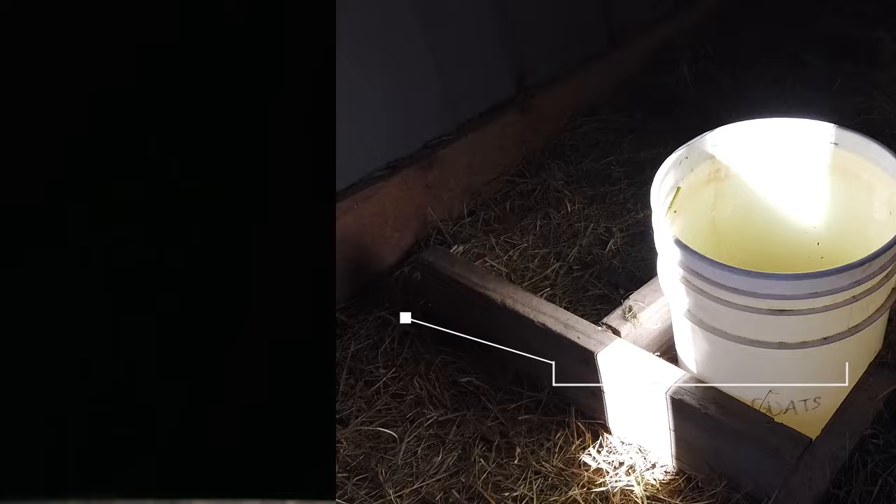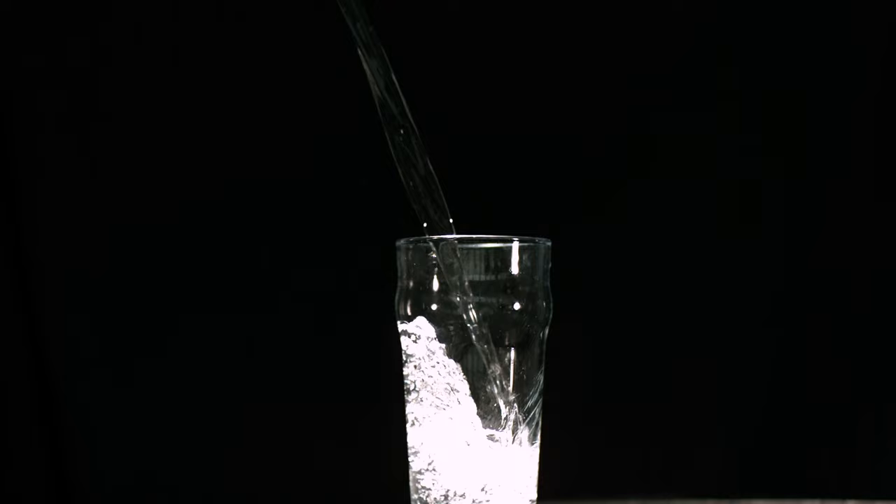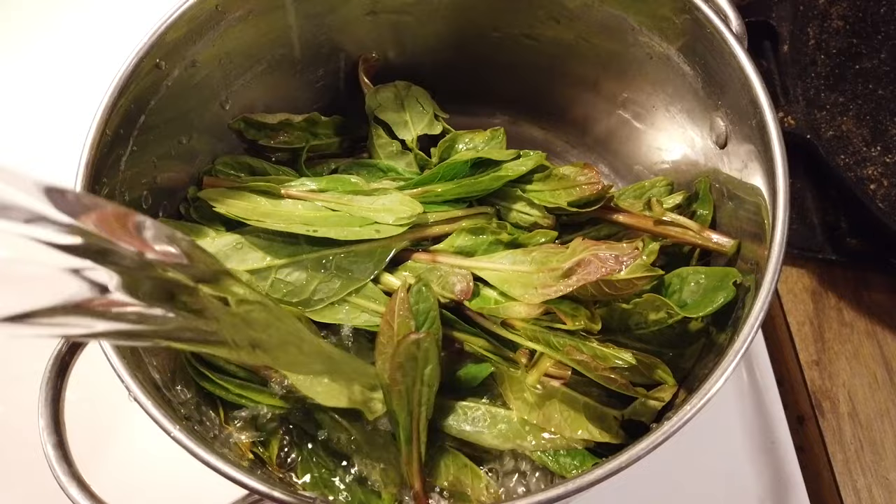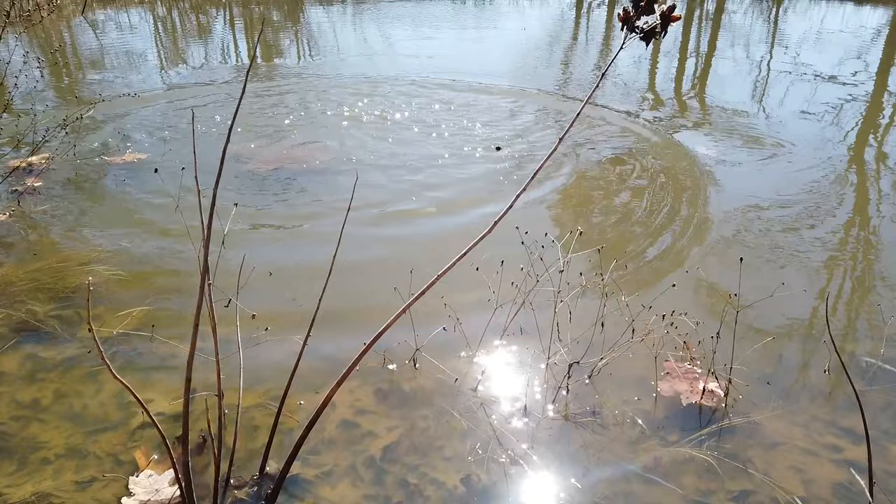Now let's talk about when you don't need to filter water. This may seem like a silly topic, but when you're building your off-grid water system, it's an important factor to consider. Not all water needs to be cleaned, filtered, or purified before use — to do it unnecessarily is a waste of your time and resources. This is why having a multi-faceted system is so important: it allows you to make choices for your specific needs. Decide what water needs to be cleaned for human use, and don't worry about the rest.